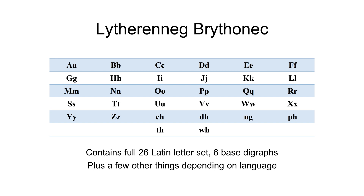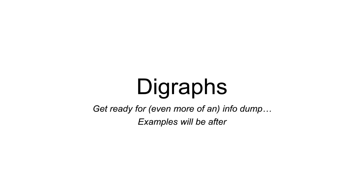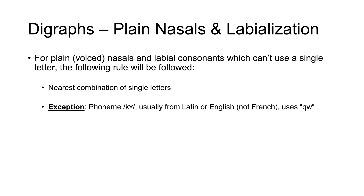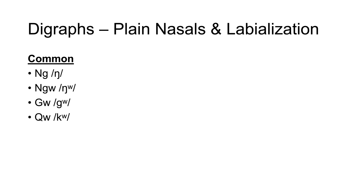You probably noticed, however, that some letters have slightly varying pronunciations or special rules. We'll be going over that in this section now. So first, we'll start with the digraphs — that being combinations of two or more letters. For plain nasals and labial consonants which can't use a single letter, they will simply use the nearest combination of single letters. One exception to this rule is the phoneme /kw/, which usually comes from Latin or English and not usually French — it shall use QW instead. Here are the common digraphs: NG will be NG, NGW will be NGU, GW is /gw/, and QW is /kw/.